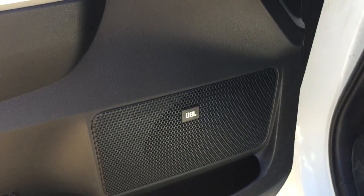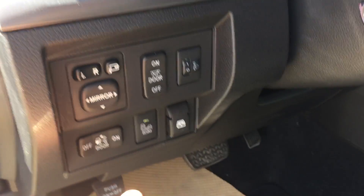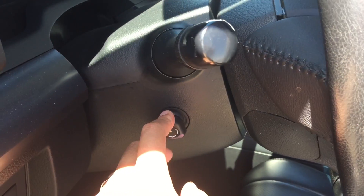This vehicle also upgrades the stereo system to JBL. Right over here is your power side mirrors, your blind spot monitor, and power slide windows at the back.